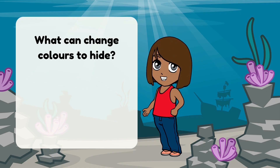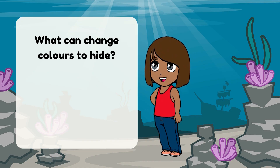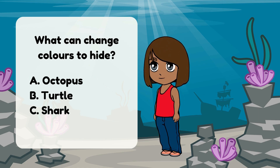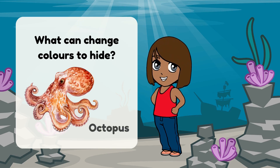What can change colors to hide? A. Octopus. B. Turtle. C. Shark. You got it — it's the octopus!